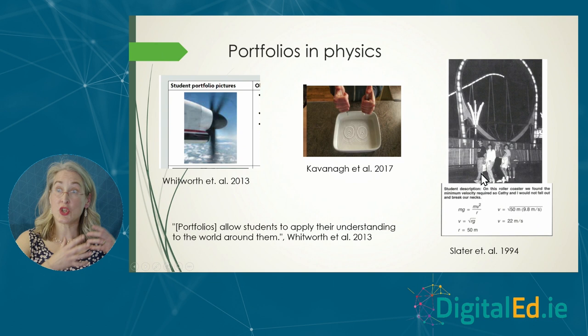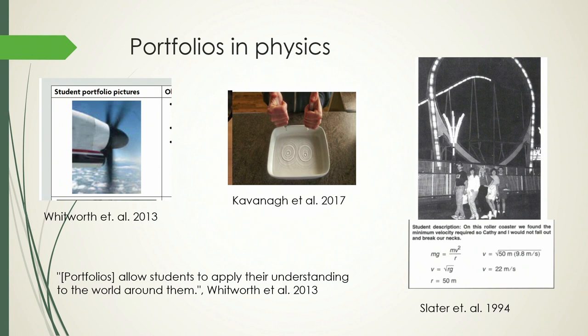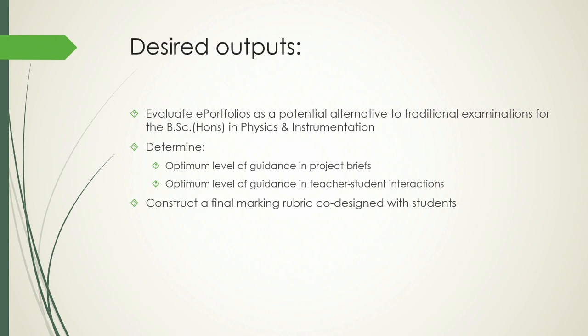Whitworth and Slater took high school students and introductory undergraduate physics module students and got them to go out into the real world and take photographs of real-world examples of the theoretical concepts they were studying in class. There's a lovely study by Sharon Kavanagh in 2017 at IT Carlow, where students taking a physics module on light and sound as part of a TV and media programme were asked to photograph examples of phenomena associated with light — such as interference patterns. But there's much less information about portfolios in subsequent years of hard science or physics-type courses.